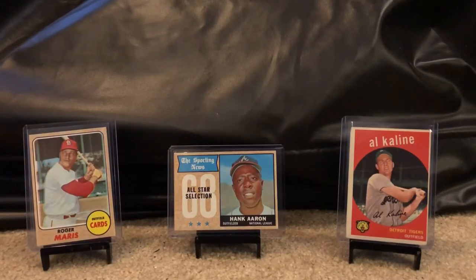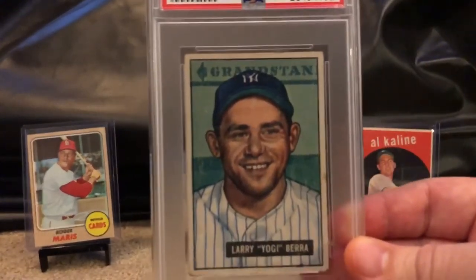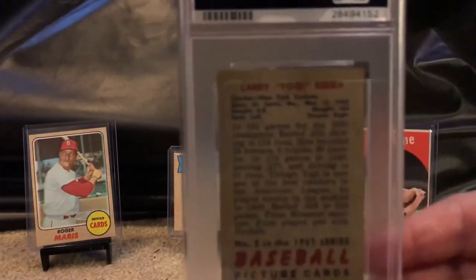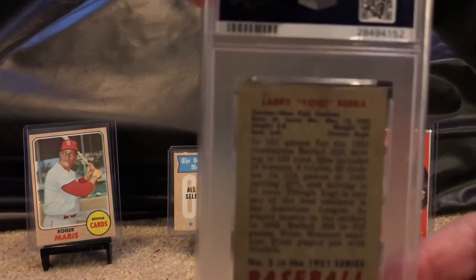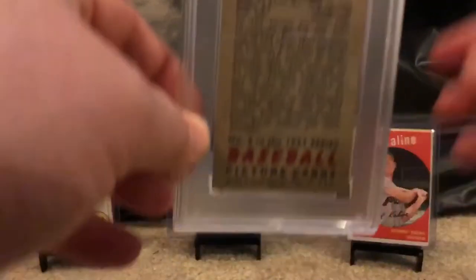Here's the first one — a 1951 Yogi Berra. The appeal is really good, I couldn't find much wrong with it. Let's take a look at the back — it's in really good shape. I was surprised it graded out a two, but this is not one of the cheaper cards, so if I had gotten a five or six it was almost out of my price range at this point.